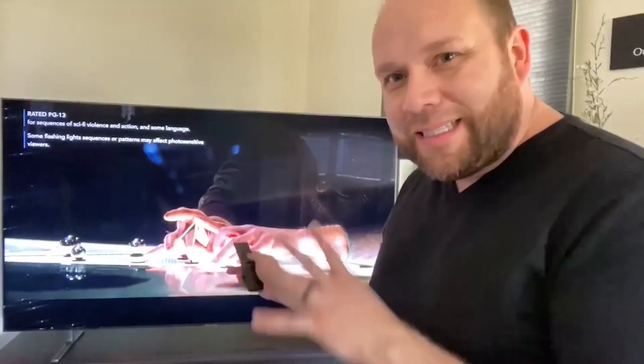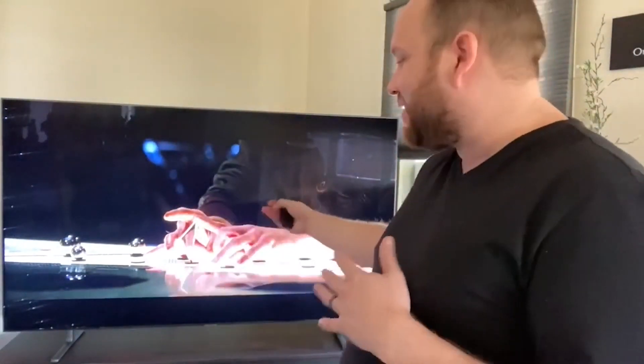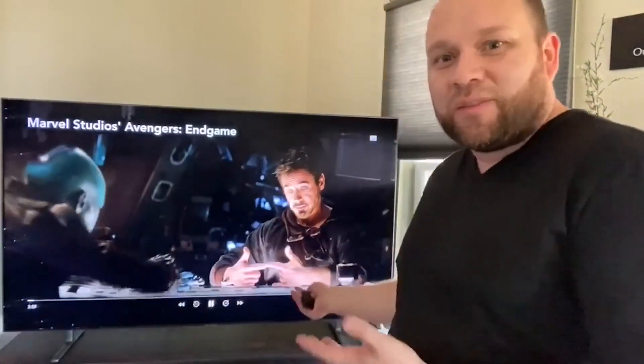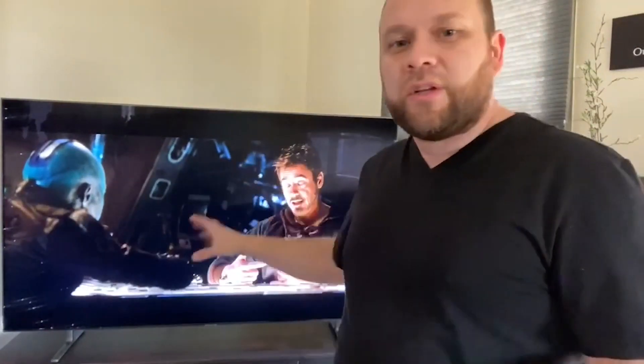It gives you so many different ways of being able to access your content and they do it very easily. For example, right here this is Endgame — I wish you guys could really see the clarity of this screen. It's kind of hard to tell from recording on it like this, but it's got excellent quality. And the sound is pretty good for just being the built-in speakers on a TV. I know a lot of people will get soundbars, but it has pretty good sound for the standalone built-in speakers.